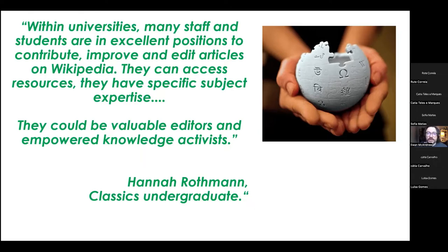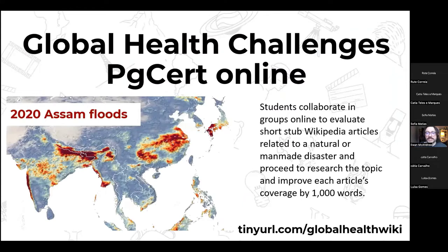We've worked with Global Health Challenges online for the last three or four years, where students collaborate in groups to evaluate short stub Wikipedia articles related to a natural or man-made disaster — articles that are 200 words or less. As a group, they proceed to research the topic and improve each article's coverage by a thousand words, like, for example, the 2020 Assam floods.